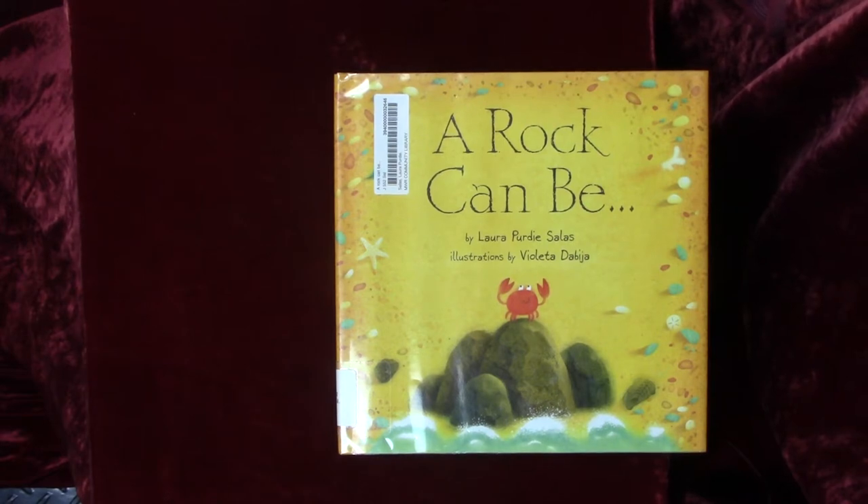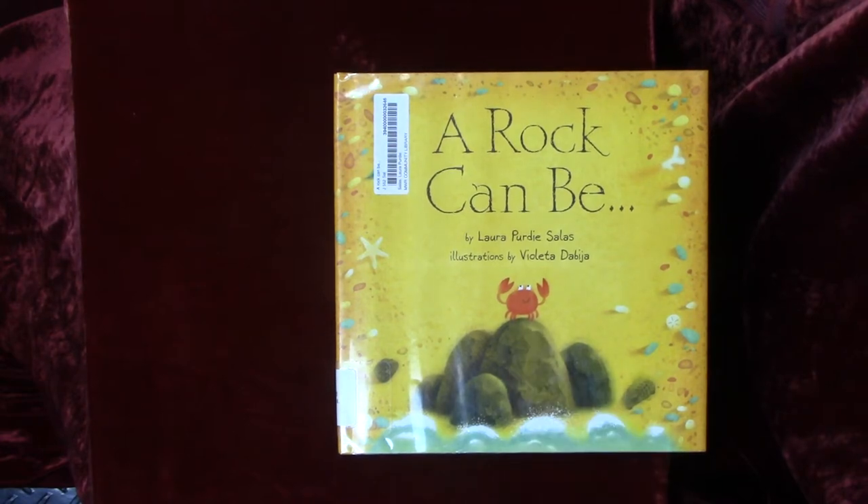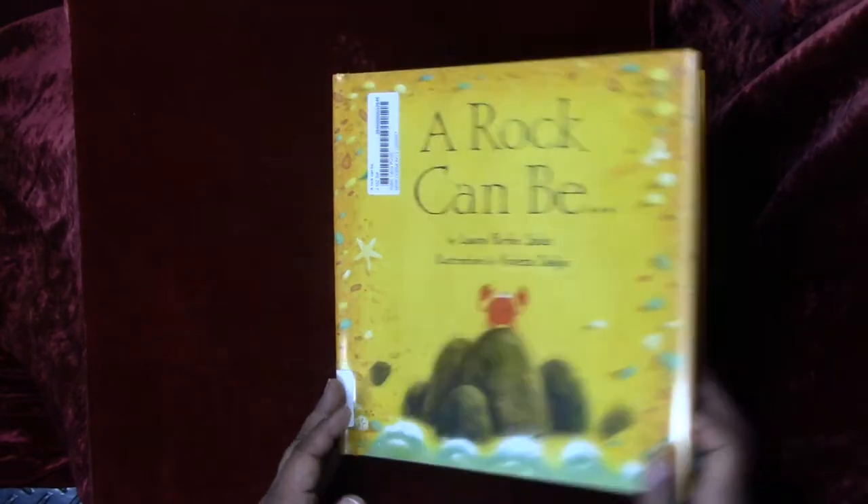So let's start off with our first book. Our first book is called A Rock Can Be by Laura Sellis. And look what we have on the front — friends, what is this? This is something that we see here all the time. It's a crab. Okay, let's begin.